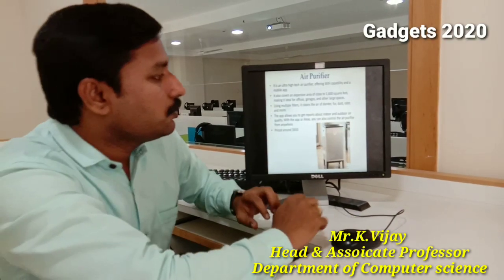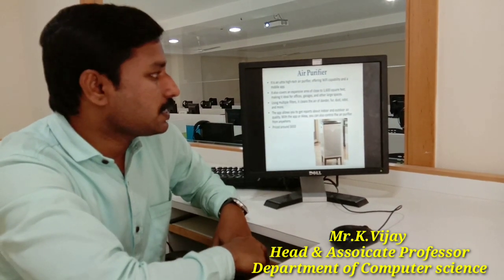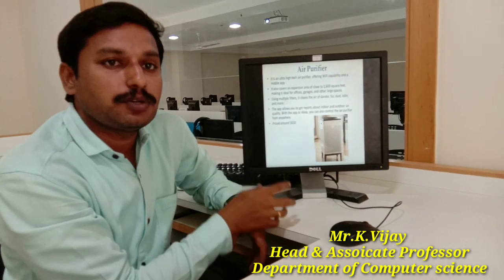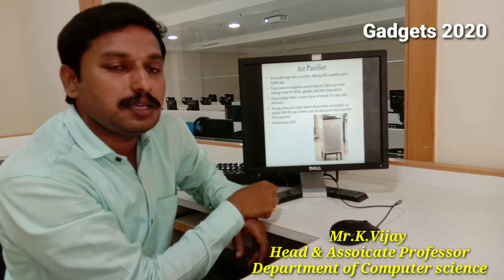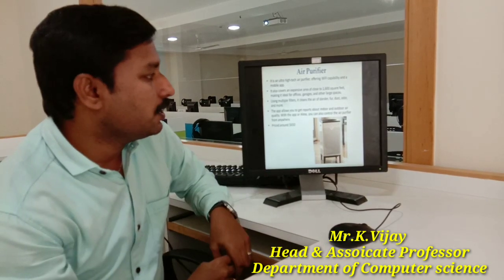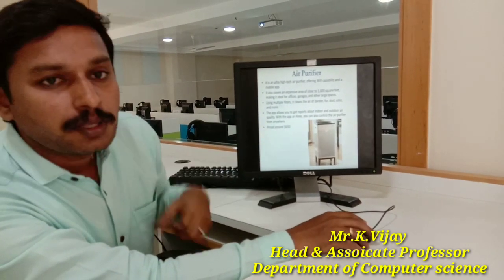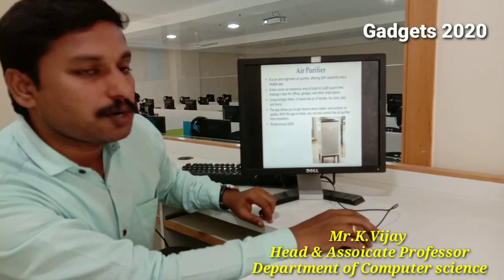Next is a device set to be popular in the future — the air purifier. Nowadays air pollution is significant in India, and with this device, connected to your smartphone via a mobile application, you can purify the air across around 1,600 square feet in a particular area to get clean, purified air. It is also available on Amazon, priced at around $650.